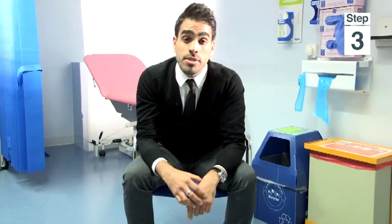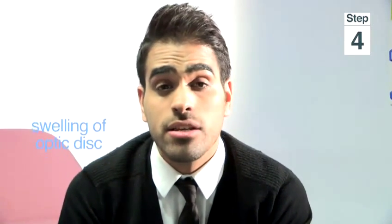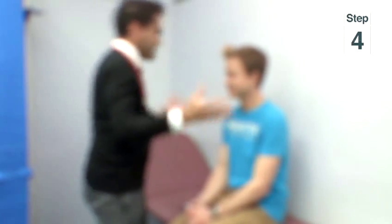You may experience symptoms of reduced colour vision, where colours appear faded or washed out. Finally, you may have swelling of the optic disc — which is the point at which the optic nerve connects to the eye — or an altered pupil reaction to bright light. Both of these would only be seen on an eye examination and you may not be able to spot these yourself.